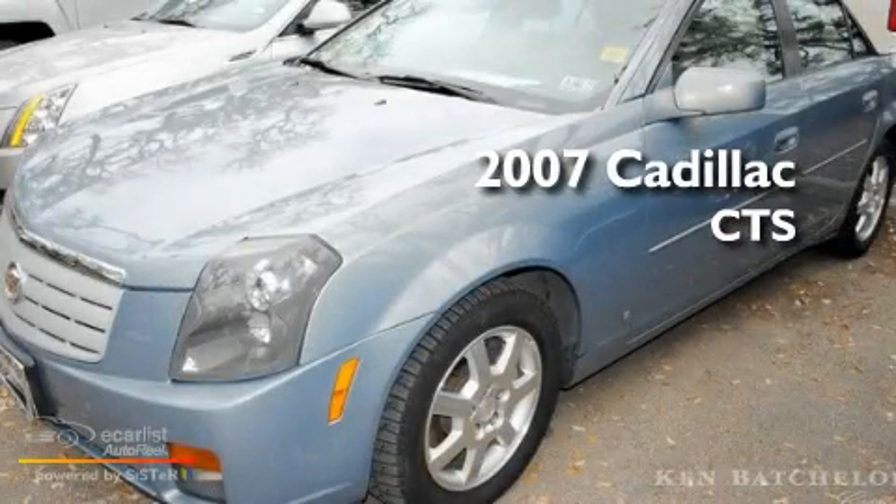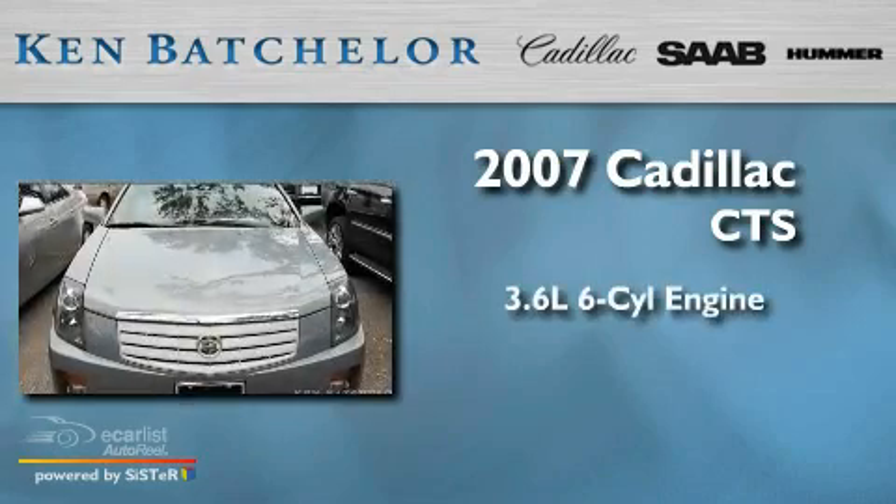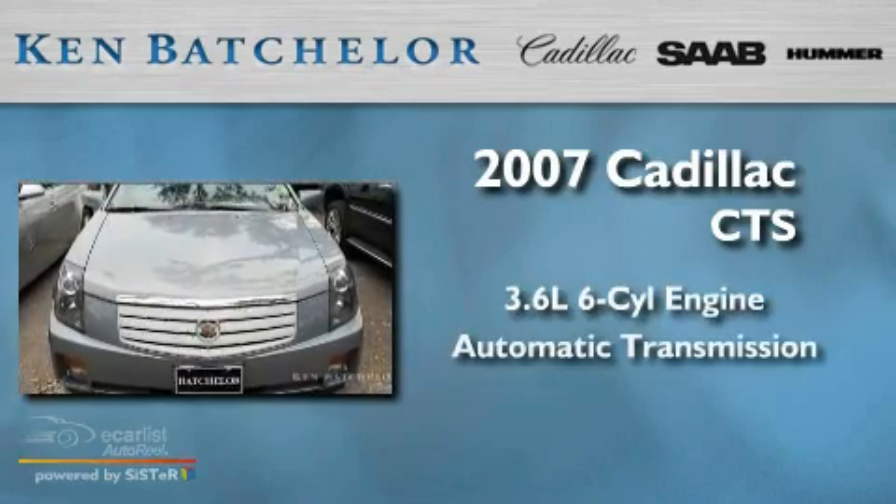Ken Batchelor, obsessed with service for over 30 years. This is a 2007 Cadillac CTS. It has a 3.6-liter six-cylinder engine and an automatic transmission.